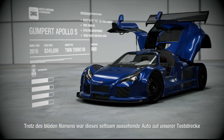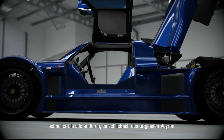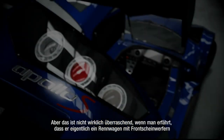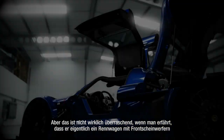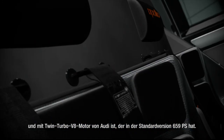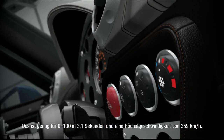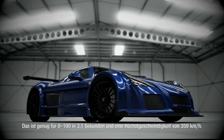However, despite the stupid name, when this strange-looking car came to our test track, it lapped quicker than anything, including the original Veyron. But that's not entirely surprising when you learn that it's basically a racing car with headlights and a twin-turbo Audi V8 that in basic tune makes 650 horsepower.